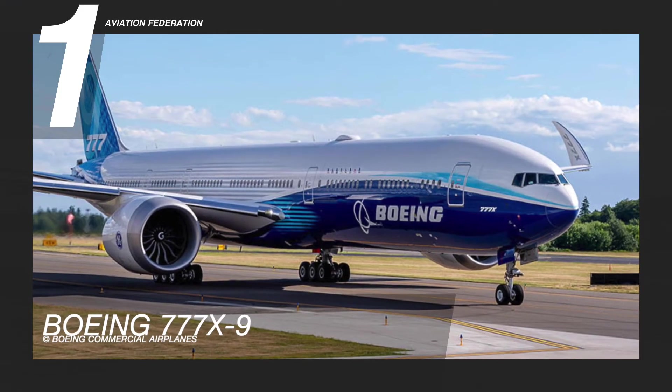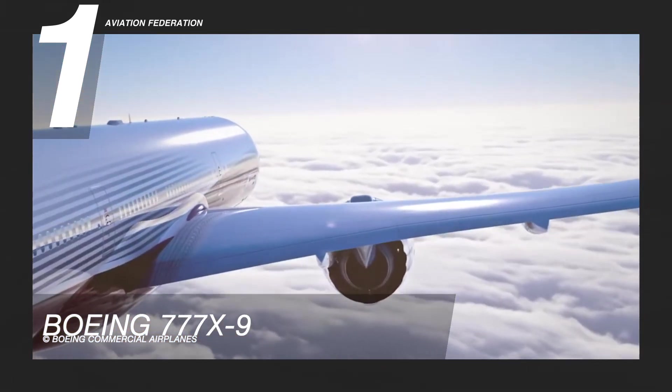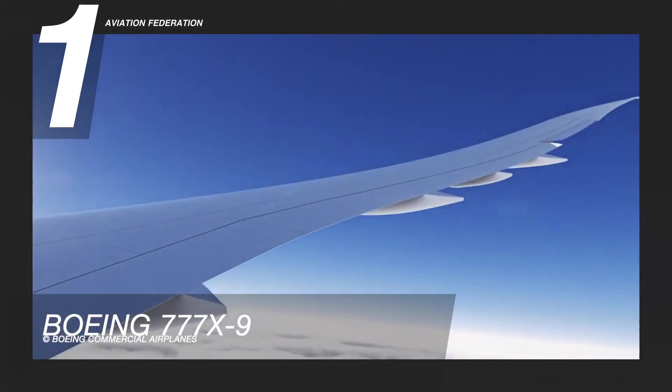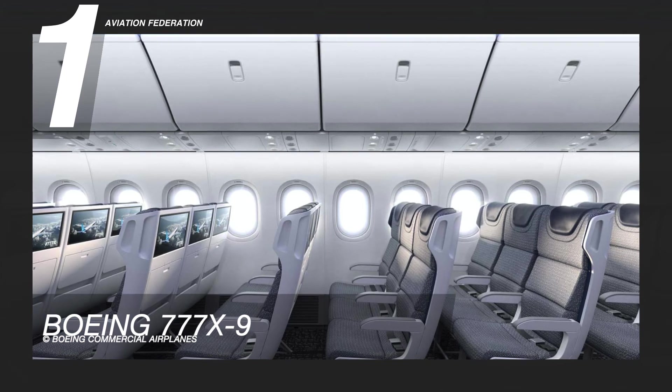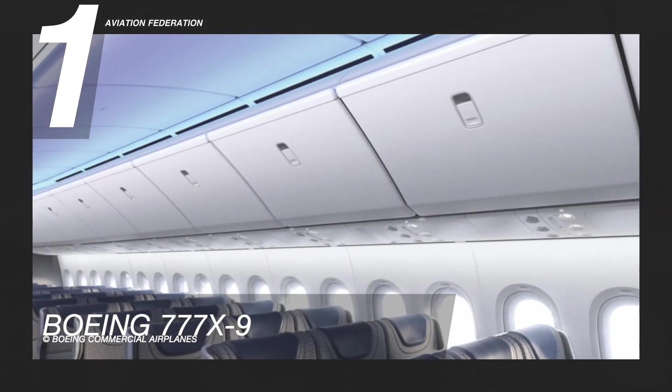Finally, soaring at number one is the Boeing 777-X9, Boeing's most anticipated latest release. It is a wide-body, twin-engine, long-range plane with a newer, longer composite wing design and 10% less fuel consumption, thanks to its redesigned engines.